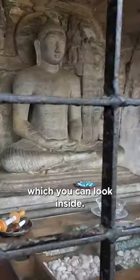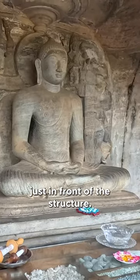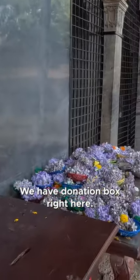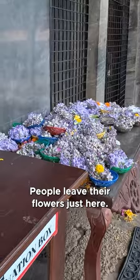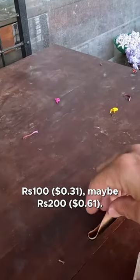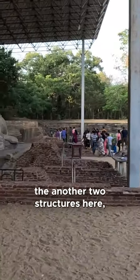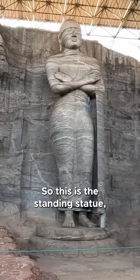This is the Japanese structure — you can look inside, there are different stones as well. Just in front of the structure we have a donation box right here; people leave their flowers just here. We're gonna make a donation, maybe 100 or 200, and then go check out the other two structures here, which are looking beautiful.